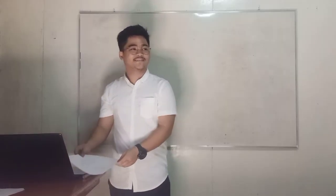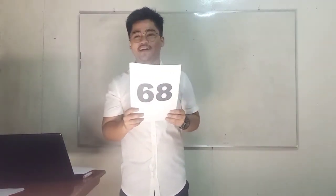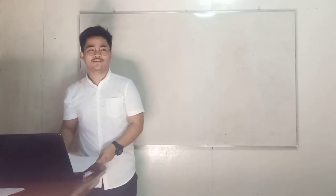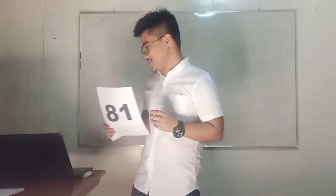Great. Another one. Yes, Chriselle and Tyron: we have 1 and 68 and 2 and 34. Very good. And the last one — yes, Joey and Rose: 1 and 81, and 9 and 9. Very good.